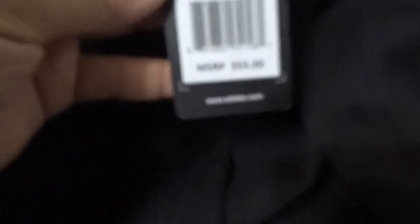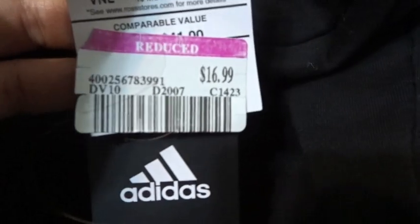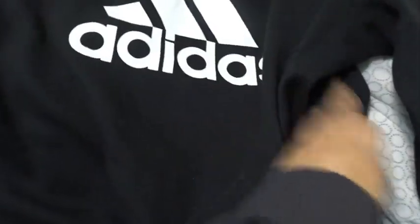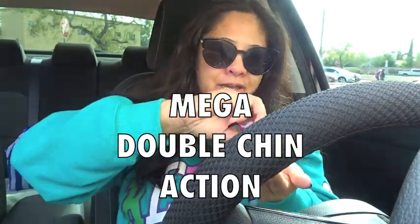I also got this simple Adidas black hoodie for myself from Ross. Regularly these are $55, but they had it marked down to $16.99. Got it at Ross.